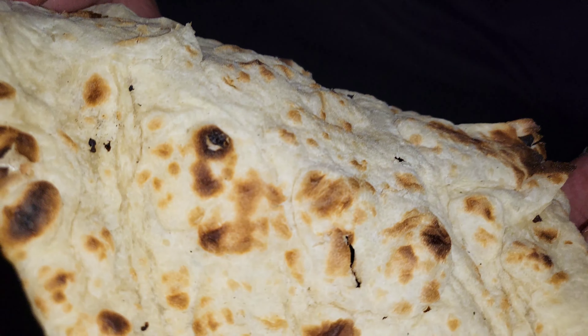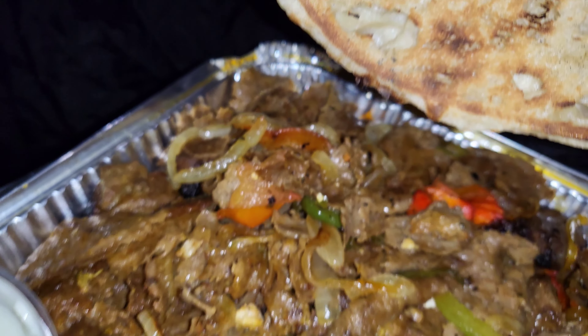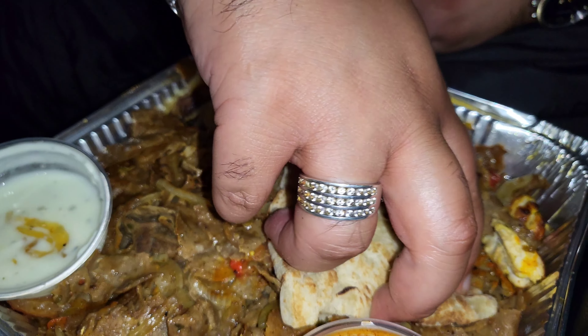Mmm. There's some really really tasty naan there — fluffy, it's been cooked well. You can look at that, it's really fluffy, really really nice, and it's not too thick which is what I like about it. Now I'm going to try the donna with the naan. Let's get into this now the real way.